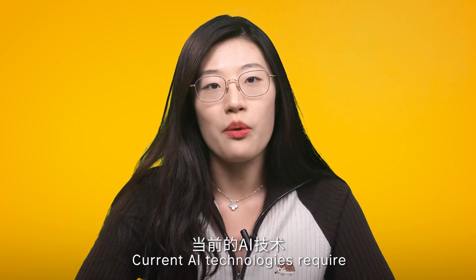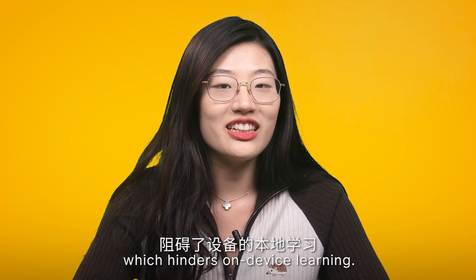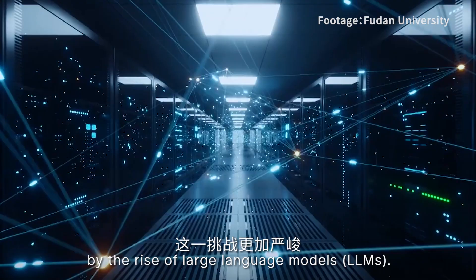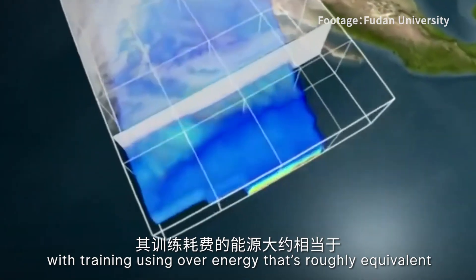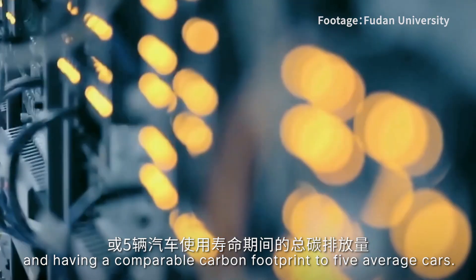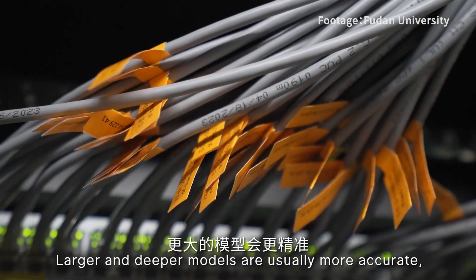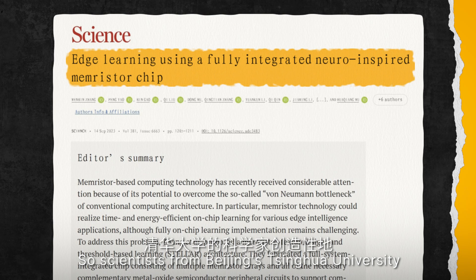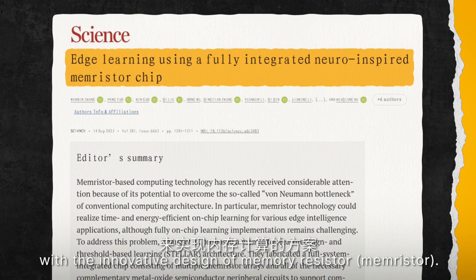Current AI technologies require moving large amounts of data between computing and memory units, which hinders on-device learning. This challenge is amplified by the rise of large language models, or LLMs. LLMs demand significant computational power, with training consuming energy roughly equivalent to that of a thousand households in a year, and having a comparable carbon footprint to five average cars. Larger and deeper models are usually more accurate, but also more costly to train and run. So scientists from Beijing's Tsinghua University turned to computing in memory with the innovative design of the memory resistor.